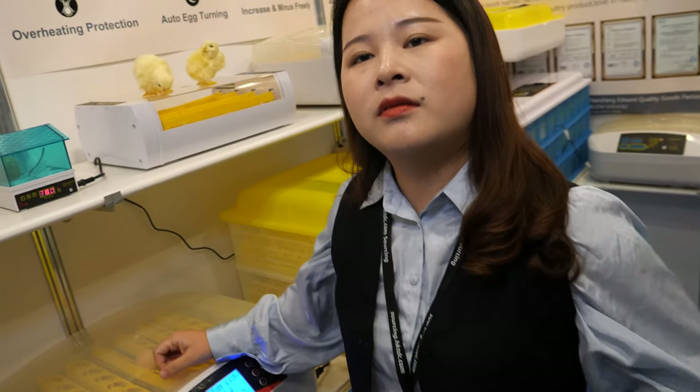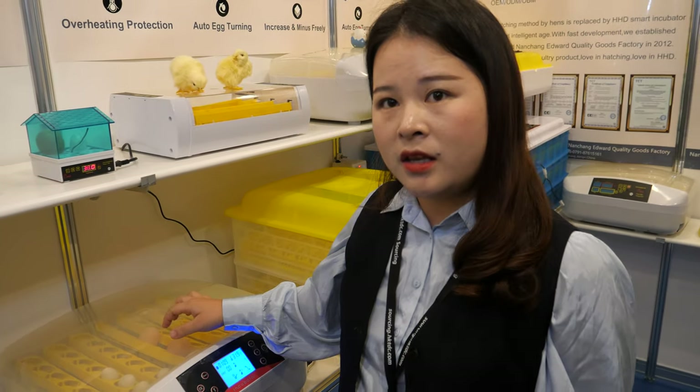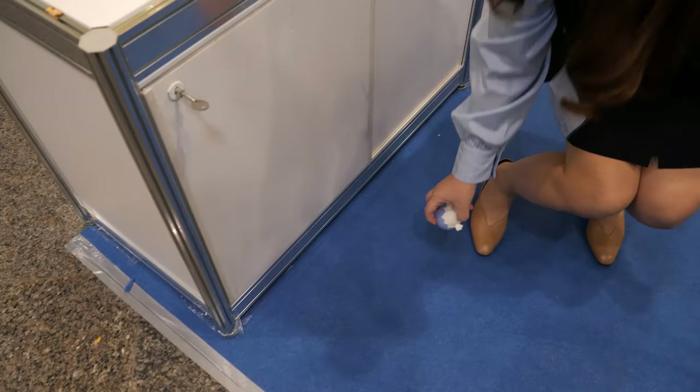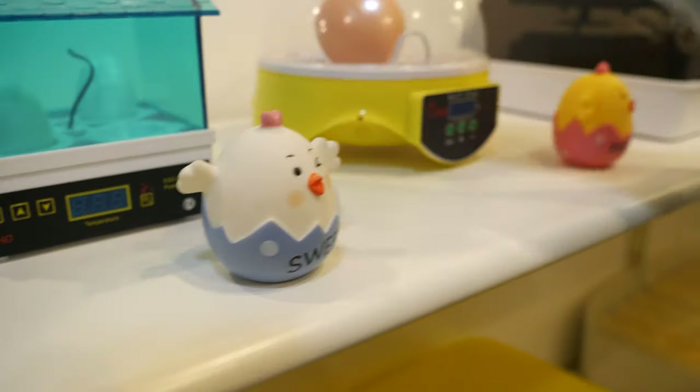Because it may not be healthy for the chicken to have too much light. You only use it when you are checking the eggs, so the little chicks are fine with it. They don't mind. I think the chicken fell — no? It's not a chicken, it's just a little toy.